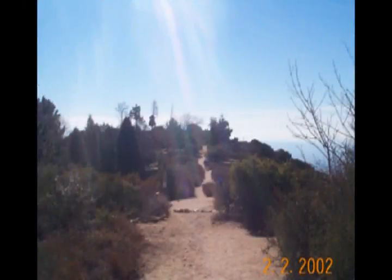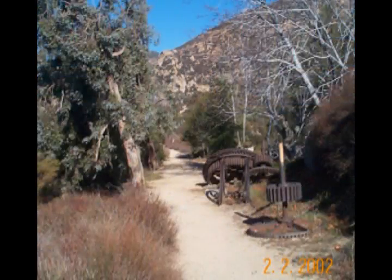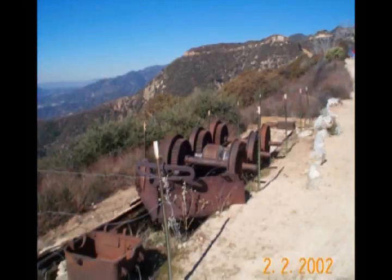Until you reach the top at Echo Mountain. Echo Mountain had a hotel and recreational facilities served by an inclined railway that came up from Altadena. This was back in the late 1800s, early 1900s. And there are lots of artifacts left at the site for people to take a look at.